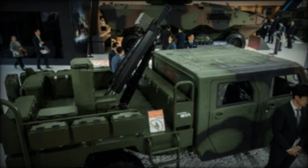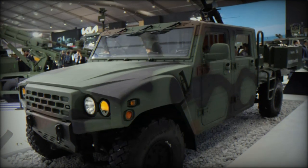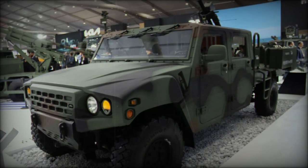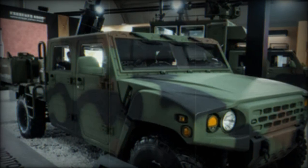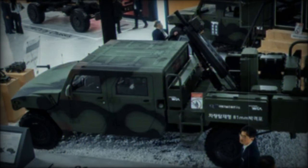In terms of performance, the KLTV stands out with a top speed of 130 kilometers per hour and a range of 560 kilometers, allowing military forces to cover vast distances quickly. Powered by a robust 225 horsepower engine, the vehicle can carry a total weight of 7 tons, which includes the crew, ammunition, and mortar system. The design accommodates a reduced crew of three — a commander, a gunner, and a loader/driver — ensuring efficient operation in the field.